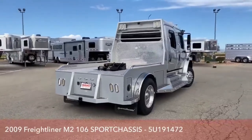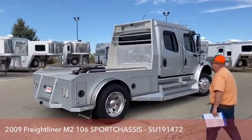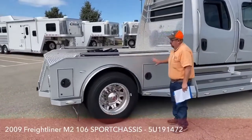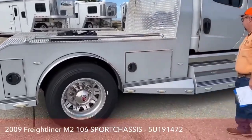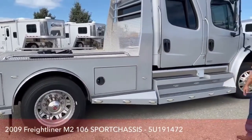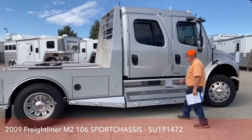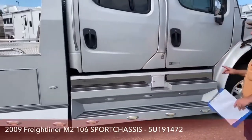As we come around and take a look at this side, you can see no dents, no scratches — everything is in great shape. The storage capacity matches the storage capacity on the other side. Right up here is the other fuel tank, one of the two 50-gallon tanks on this truck.